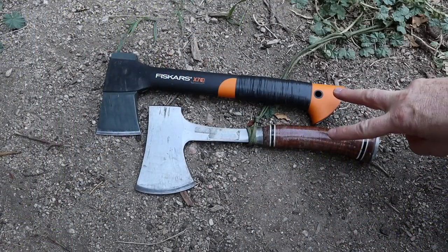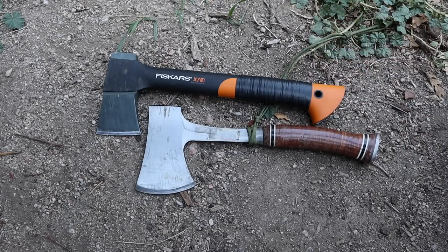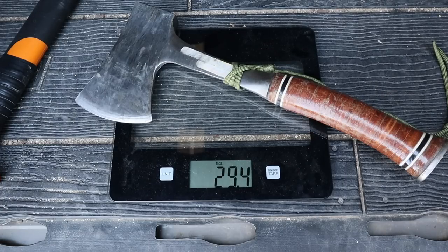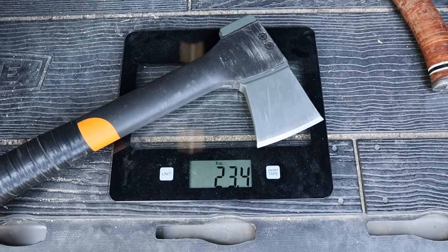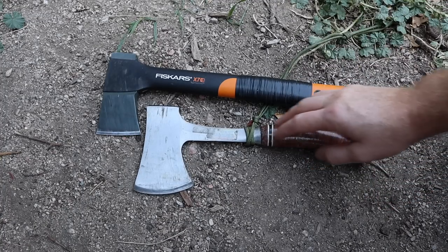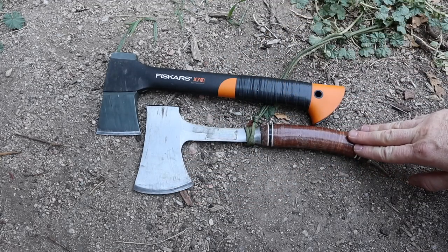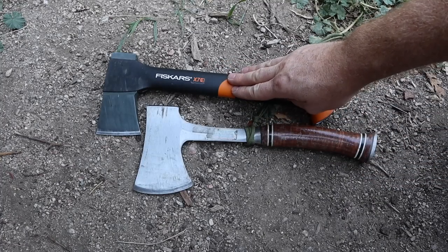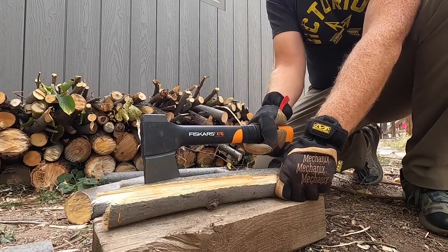Now let's hit handles and weight. Weighed both without their sheaths — the S-Wing comes in at 29.4 ounces and the Fiskars at 23.4 ounces. There's a significant weight difference, largely because the S-Wing is essentially a full-tang tool with leather stacking, whereas the X7 has a steel head with a lightweight polymer handle.